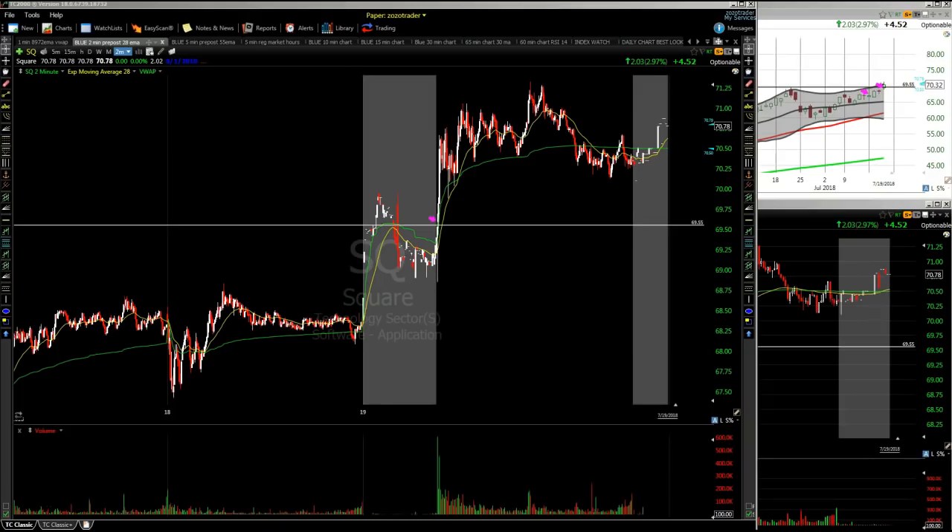Hey, welcome everyone. This is Mike from zozostockwatch.com, and this is going to be your stock watch list for the 20th Friday.